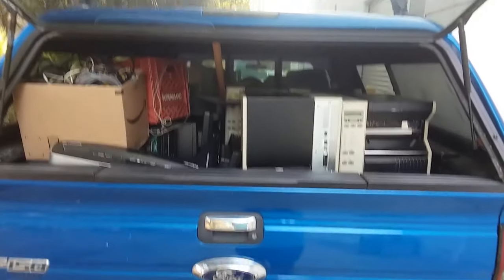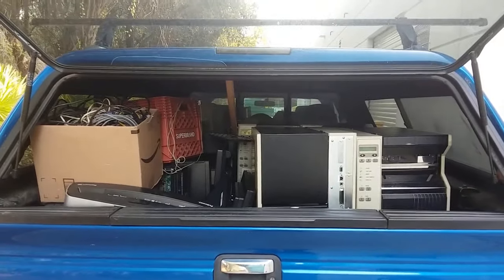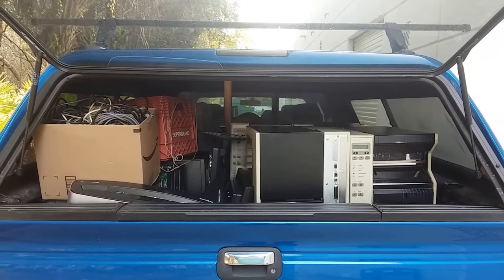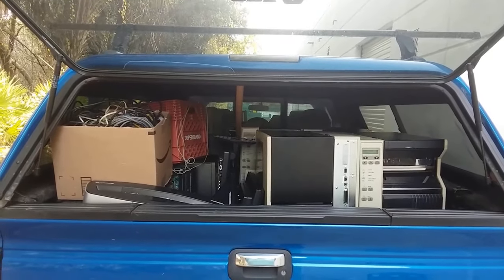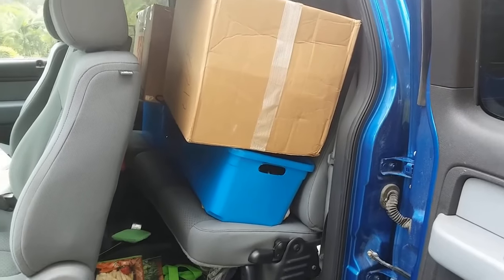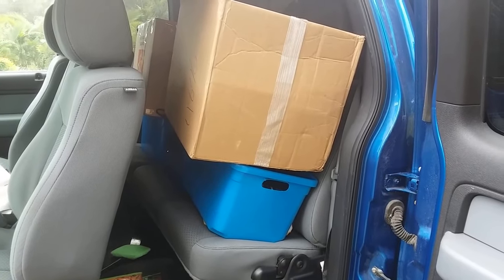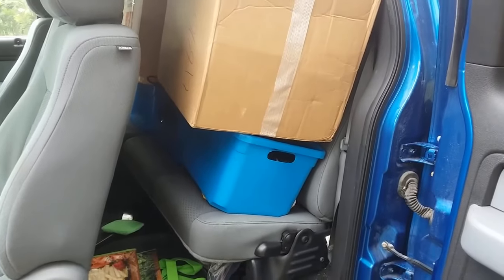The truck is absolutely filled to the brim — I can't open the tailgate and show you because all kinds of stuff will fall out. The back seat is full too. They're already talking about me coming back maybe next week to pick up more because I couldn't get it all. The back seat has three blue bins full of old lead acid batteries out of battery backup systems.